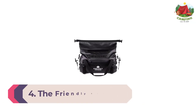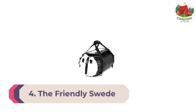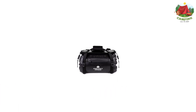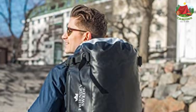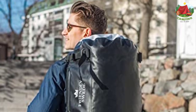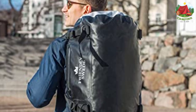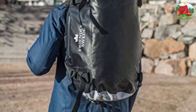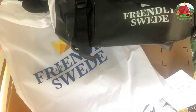Number four: The Friendly Swede Waterproof Dry Bag Backpack. You'll have noticed many backpacks are listed as water resistant but not waterproof. For true waterproofing, you largely need to venture into the dry bag category. Finding a crossbreed between the waterproof capabilities of a dry bag and the functionality of an everyday day pack is not common — hence, step forward the Friendly Swede and their waterproof dry bag backpack.